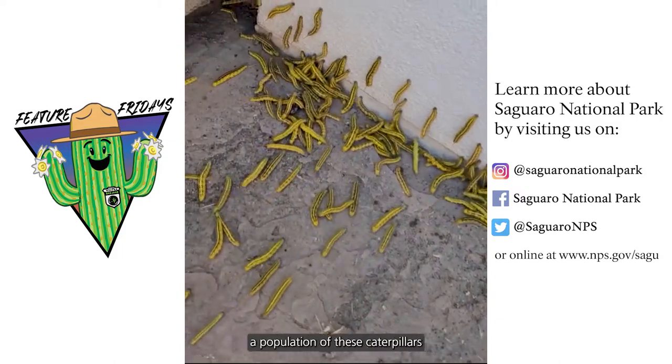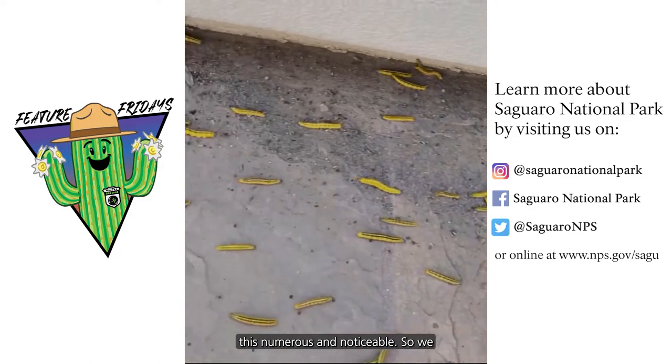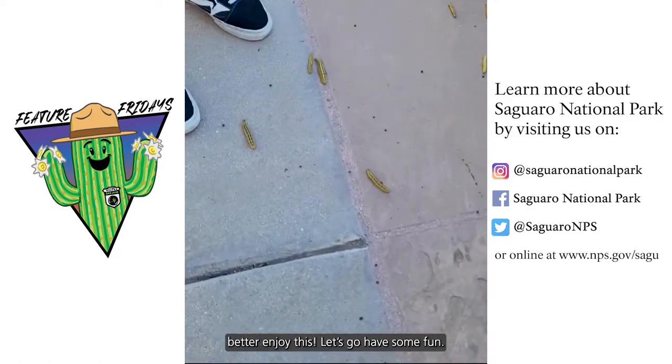Who knows when we're going to have a population of these caterpillars this numerous and noticeable, so we better enjoy this. Let's go have some fun.